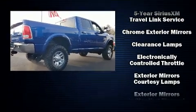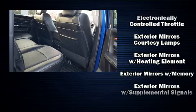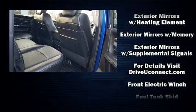Audio features include a CD player with AM-FM radio and 10 speakers, providing excellent sound throughout the cabin.